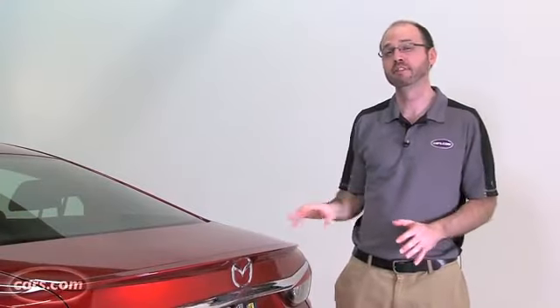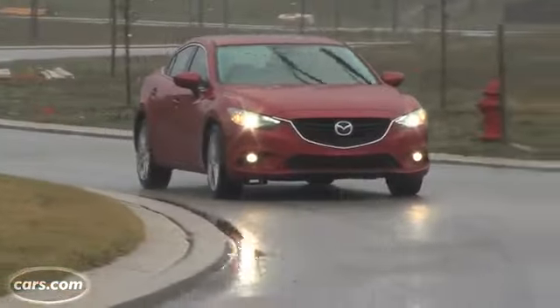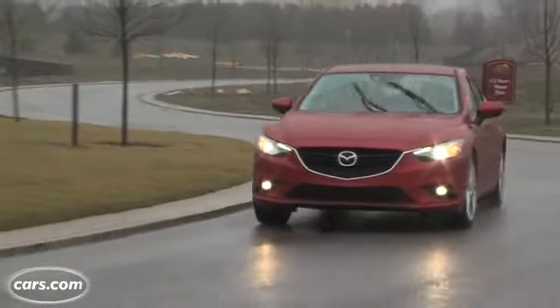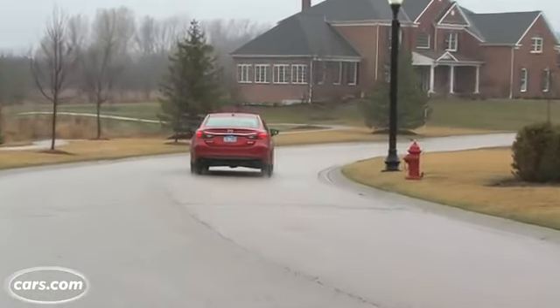The Mazda 6 has never really registered with car shoppers in the way that the Honda Accord and Toyota Camry have. But now with its improved fuel economy, I think it has a real chance of drawing those buyers in. It's definitely worth the test drive if you're looking at this segment.